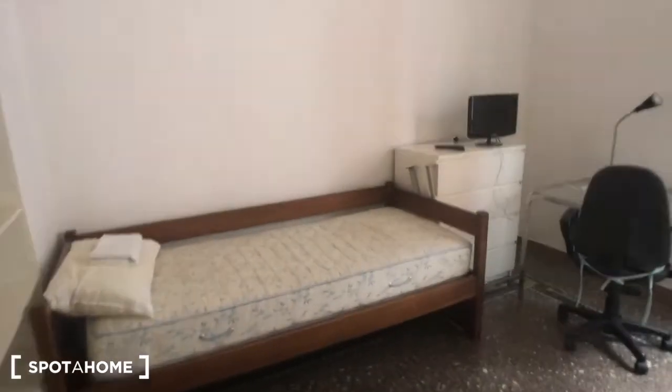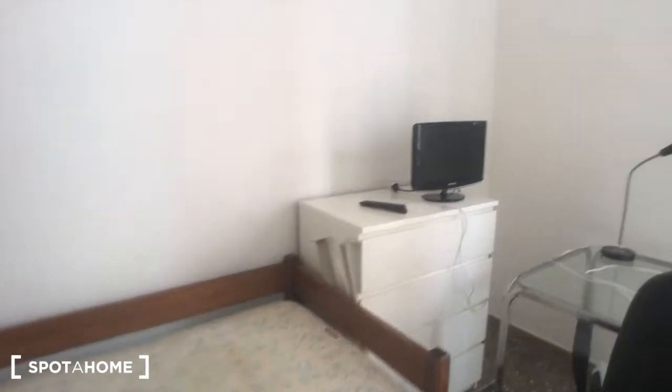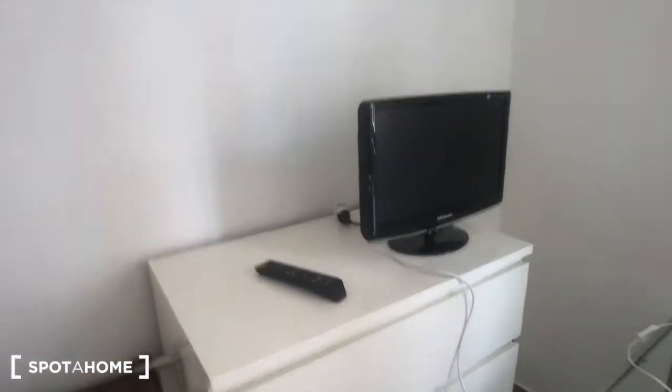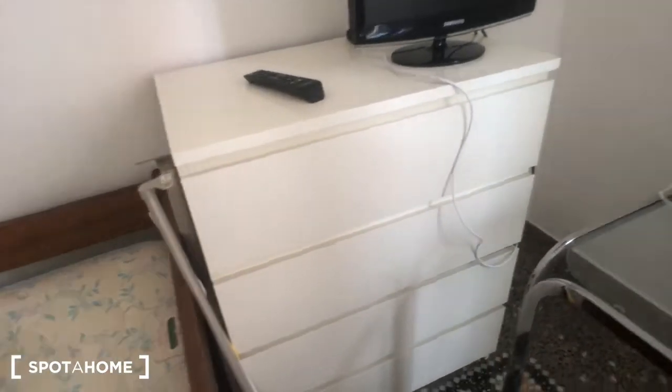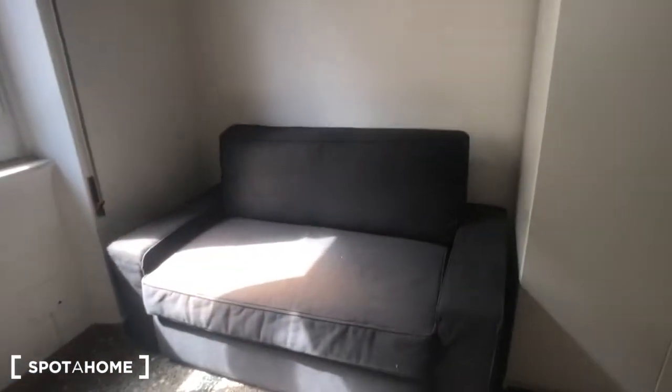This is a very nice space. You have this library on the left with a bedside table right here. There is a big single bed right here. You have a TV with a remote and a chest of drawers. A big glass desk with a chair and a lamp. We have a sofa right here and this huge wardrobe — plenty of space.